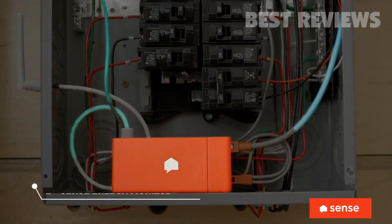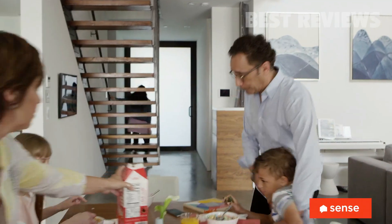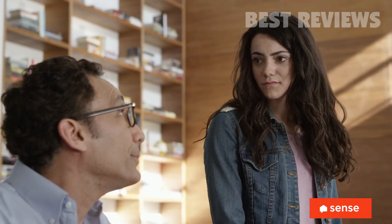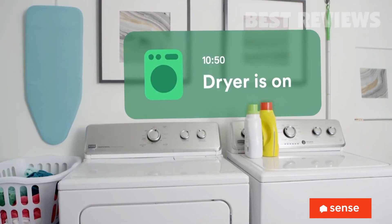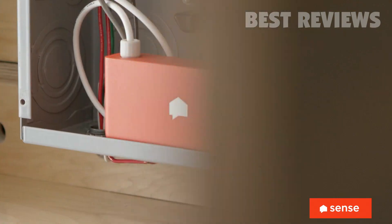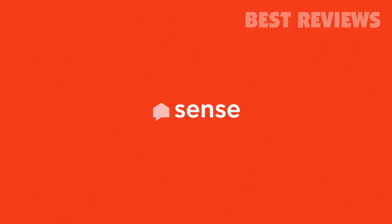This is Sense. Sense connects my electrical panel to my phone. It listens to our home to keep us safe, tells us what's happening, and helps us be efficient. Just connect to your panel and know more about your home. Sense — See what's up. Know what's on.